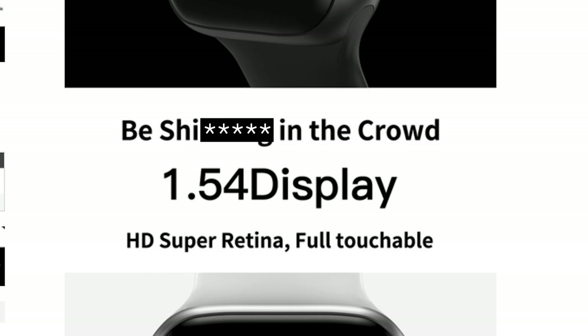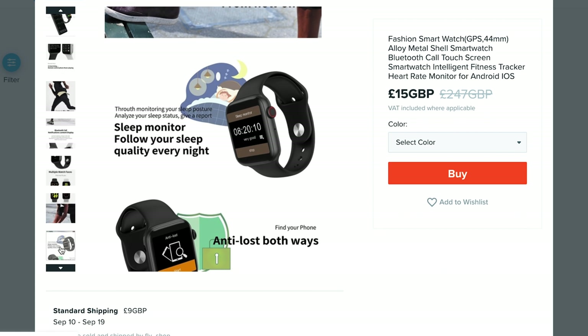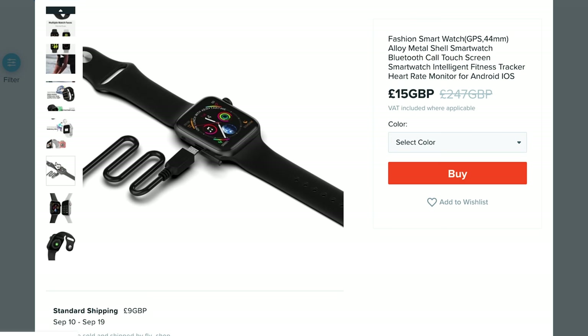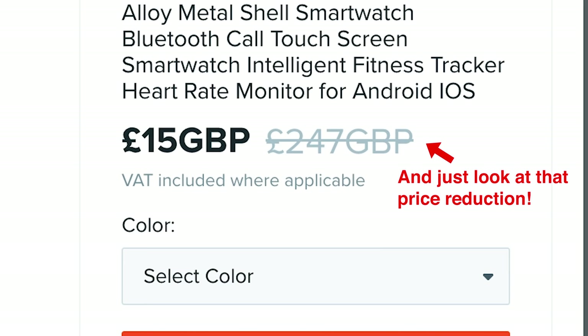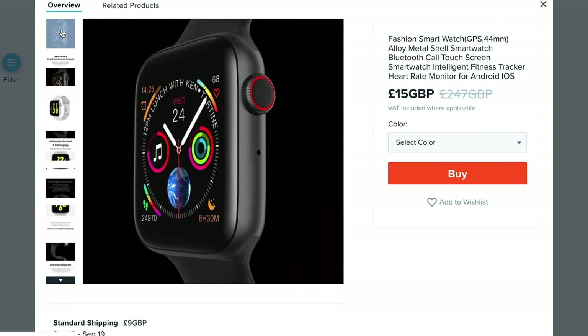Apparently I'm going to be 'shinning in the crowd' — hopefully that's not a typo. In serious mode now: it looks like we are promised a heart rate monitor, which is pretty good. The features include sleep monitor, anti-lost both ways, sedentary alert to remind you to stand up, remote photograph, and a micro USB cable. Obviously it doesn't say Apple anywhere, but look at the pictures — we all know what it's supposed to be. It actually promises a lot of the functionality you'd expect from a real Apple Watch, which I find very hard to believe, but I guess we'll find out.